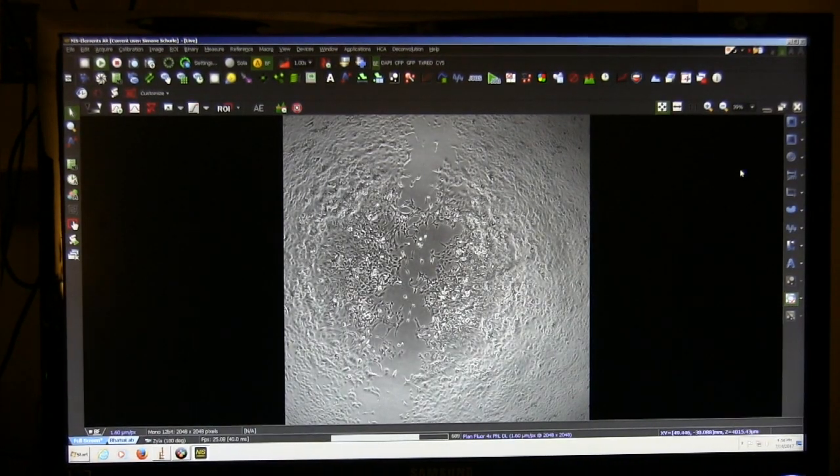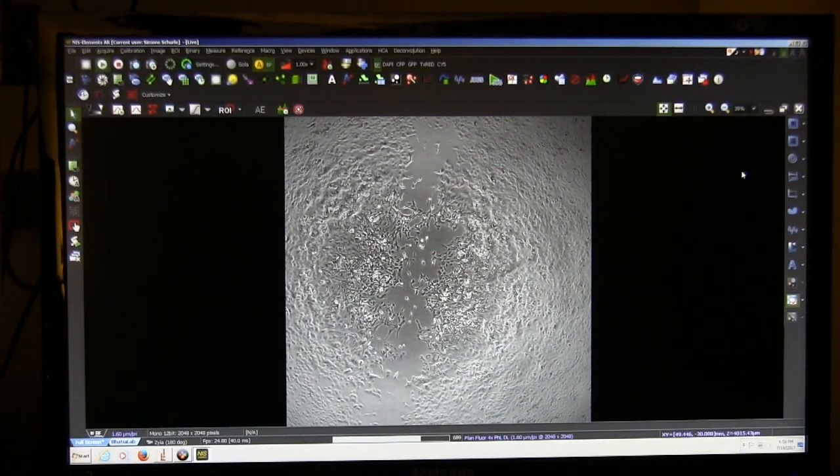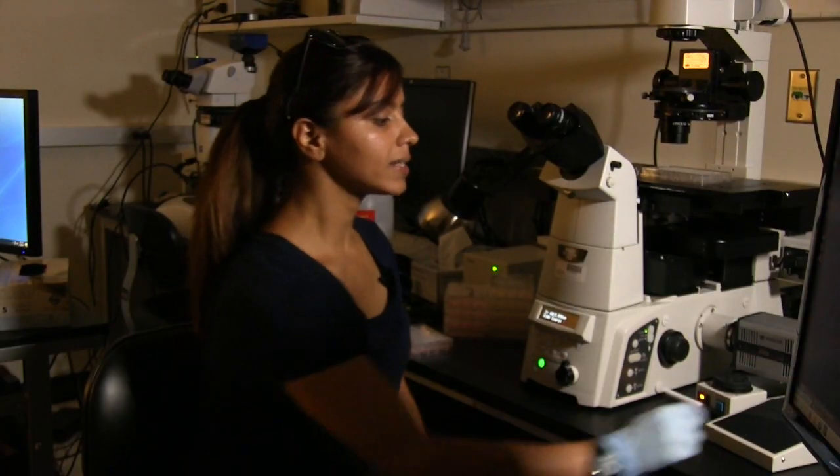After 8 to 12 hours of incubation, we can see that the cells have clearly closed the gap quite a bit. There seems to be cell migration and wound healing to a certain extent. This assay is used to study cell migration.